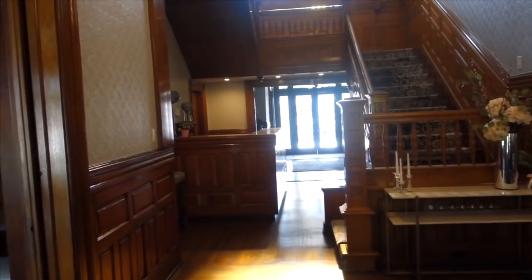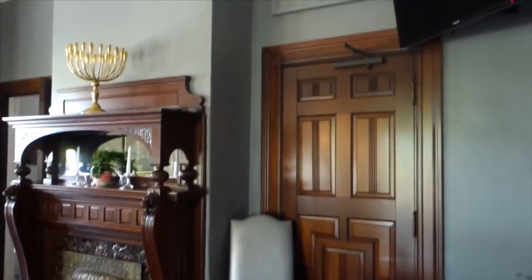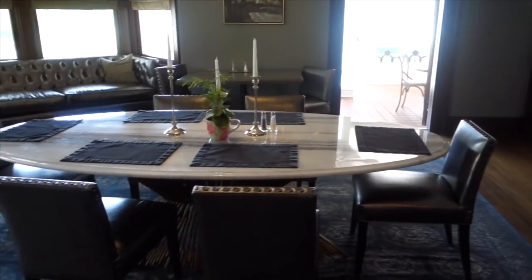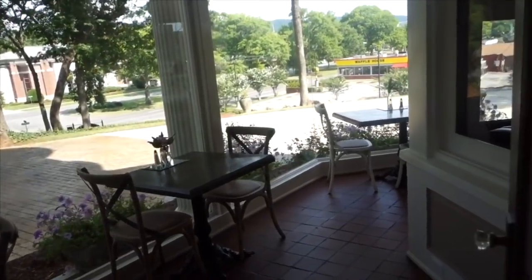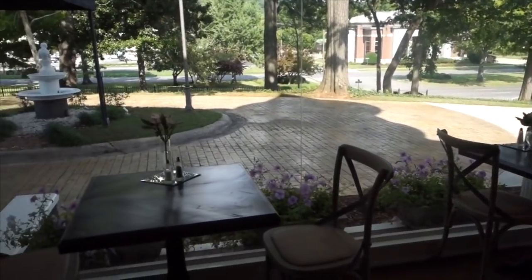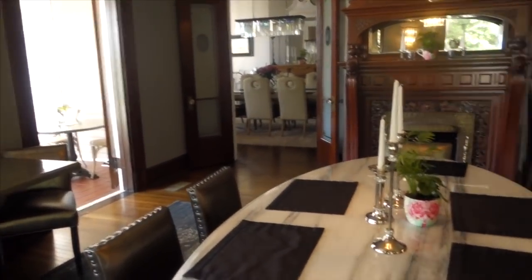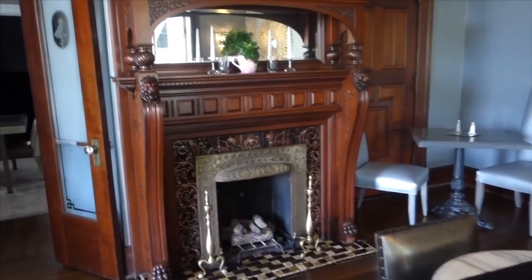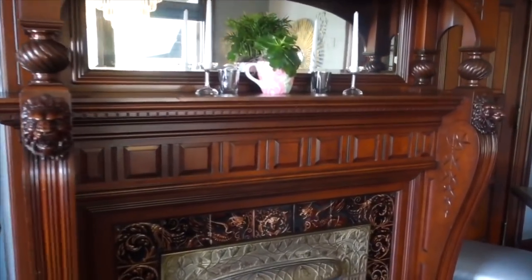Okay guys, this is inside the home. They have it fixed up really nice. Somebody's playing the piano over there. This little area — you can sit out here and it's all glassed in. Dining room table. You can definitely tell that parts of this house are old. It looks like it has a lot of the same original work in it.